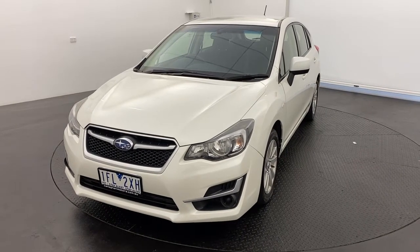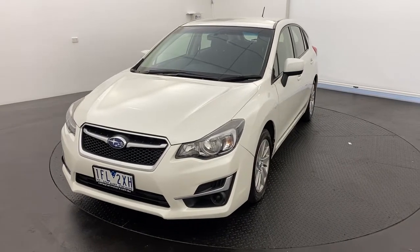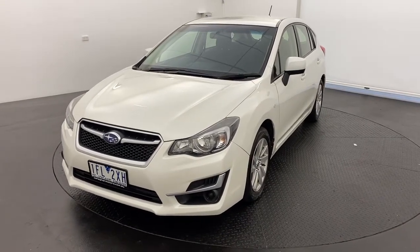Hello and thank you for your interest in our 2015 Subaru Impreza in white. This Impreza is a 2 litre petrol automatic transmission.